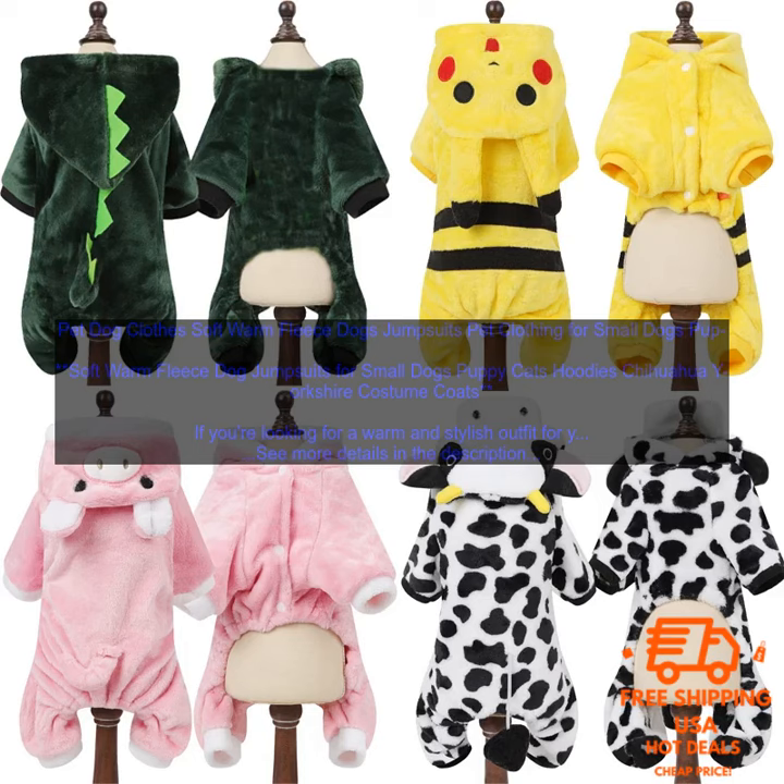With so many great options available, you're sure to find the perfect soft fleece dog jumpsuit for your furry friend. So what are you waiting for? Order yours today!